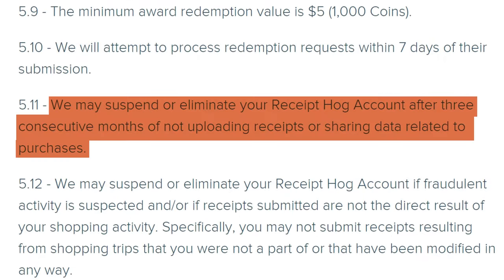If you want to accumulate coins until you have sixty-five hundred to get that slightly higher cashback rate, be wary of forgetting about the Receipt Hog app, because the terms and conditions state that your account could be erased or suspended if you abandon using this app for more than three consecutive months. Once you request your redemption, your request will be approved within seven days.